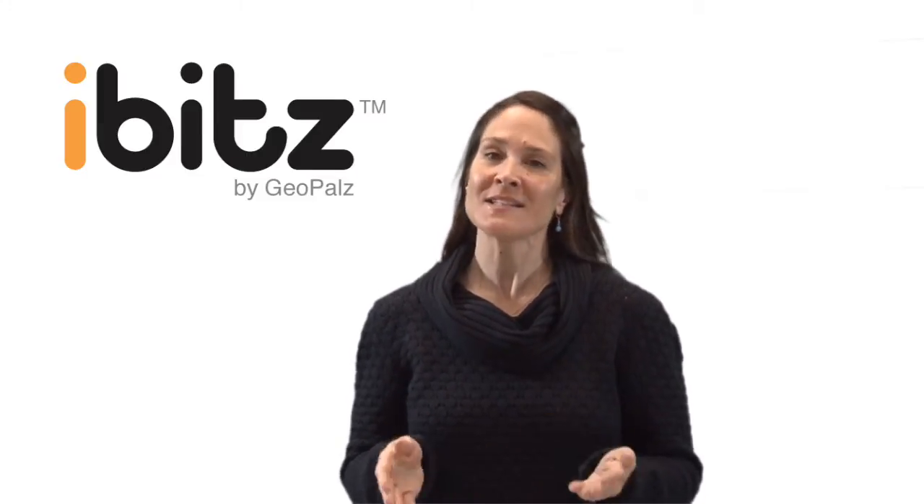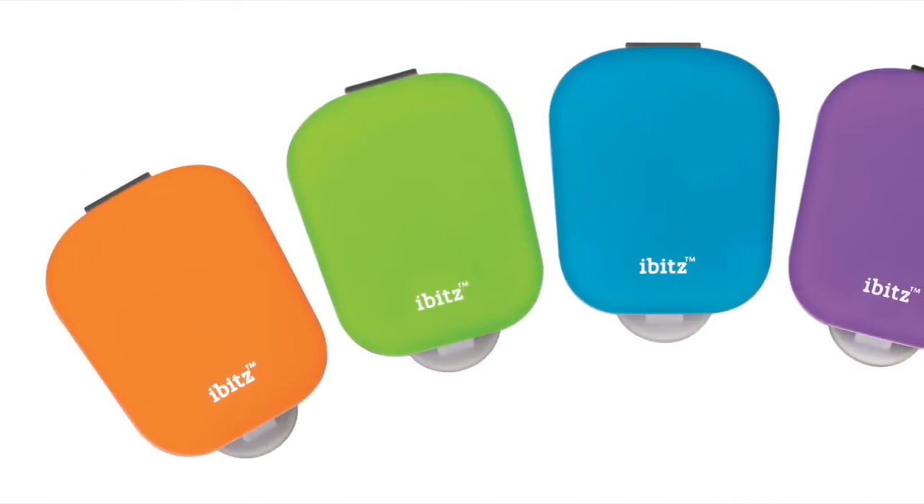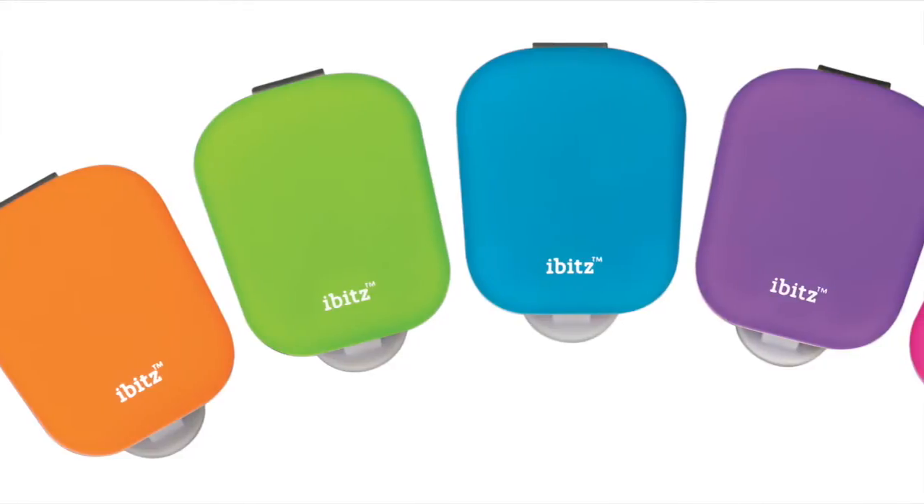There are several very cool chapters in the iBITS story. Let's start by talking about the device. The iBITS Kids device is the world's first wireless pedometer made just for children.